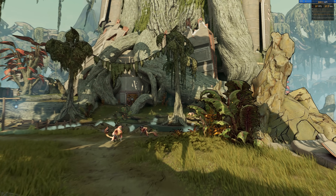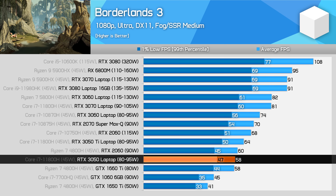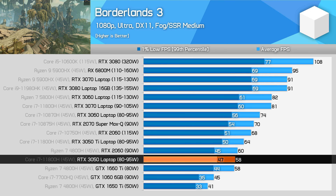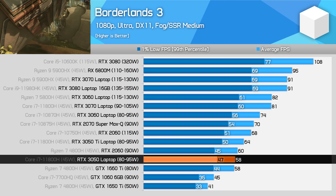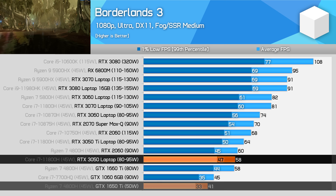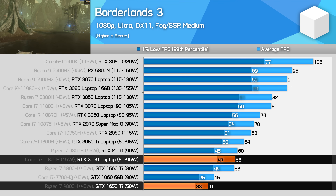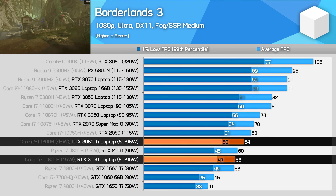In Borderlands 3, using mostly ultra settings at 1080p, the RTX 3050 is good for a near 60fps experience, which is pretty decent from NVIDIA's new entry-level GPU. You will need to be using a laptop that utilizes the full 80 watts of power, but that means a significant step up in performance over the old GTX 1650 Ti — 43% higher frame rates on average — and it's only 9% slower than the RTX 3050 Ti.